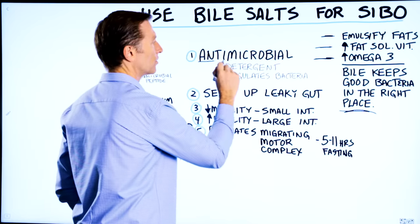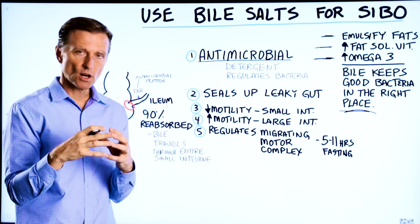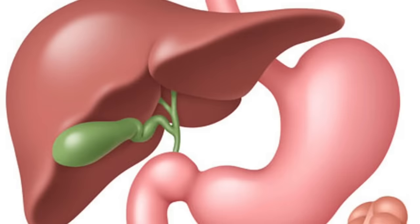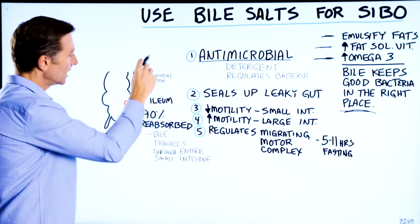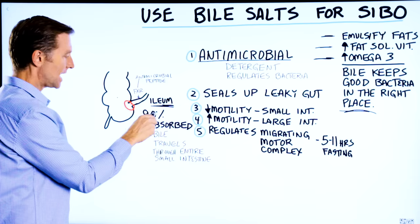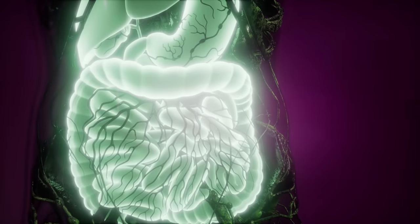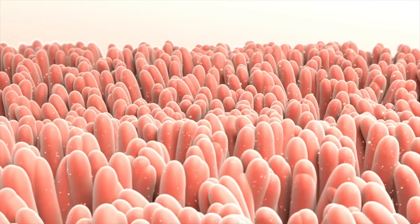Bile is antimicrobial. It's a detergent that helps to break down the lipid or fat layer around microbes — both good and bad bacteria. So it helps to regulate bacteria. When bile is made by the liver and stored by the gallbladder, a lot of that bile travels through the entire small intestine to help absorb fats, and it gets reabsorbed in the last part, called the ileum.